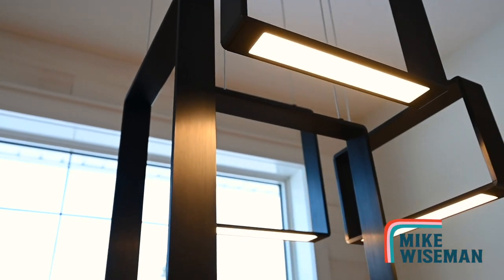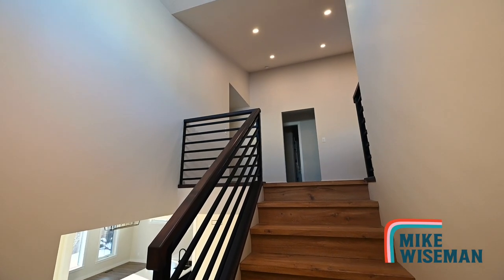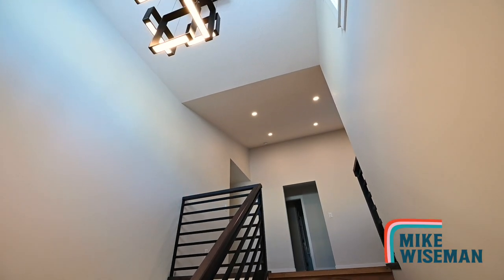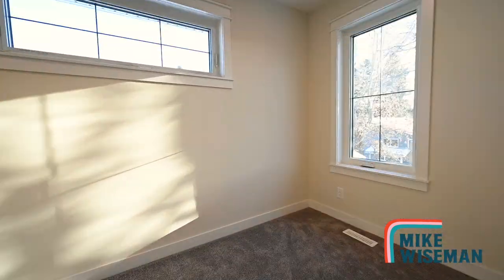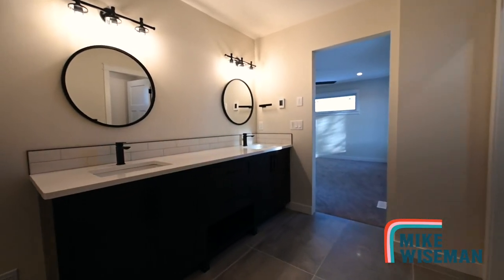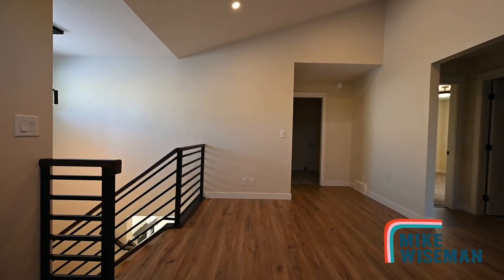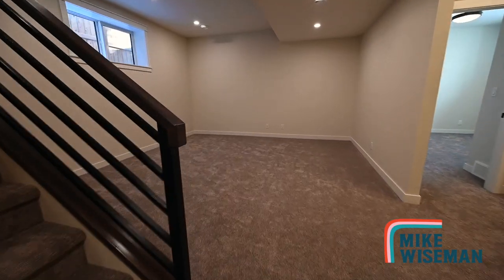Let's see what else this house has to offer. Fully finished, 3,000 square feet top to bottom. Four bed, three and a half bath. I just love all the quality finishing touches throughout this home — perfectly milled sliding barn doors, beautiful custom metal railings, and tons of upgrades top to bottom.